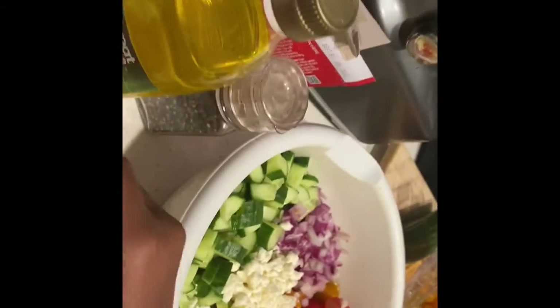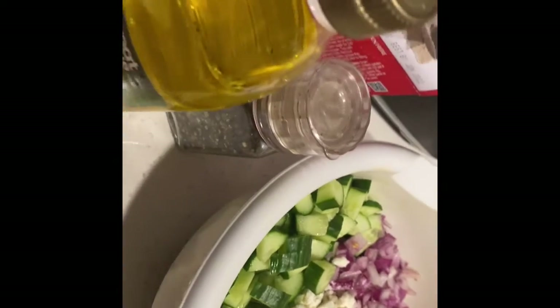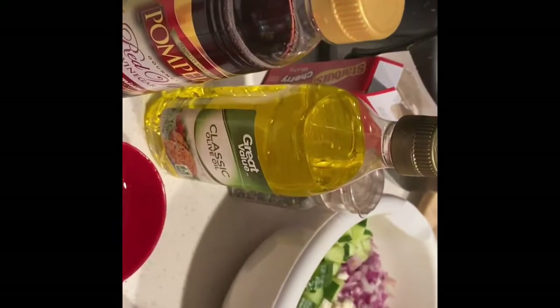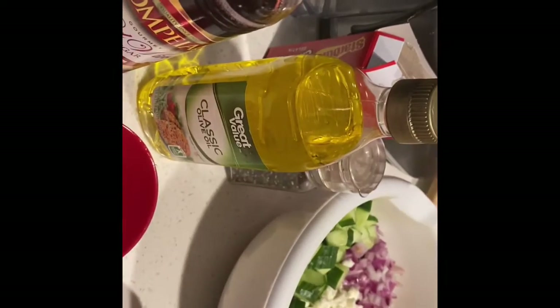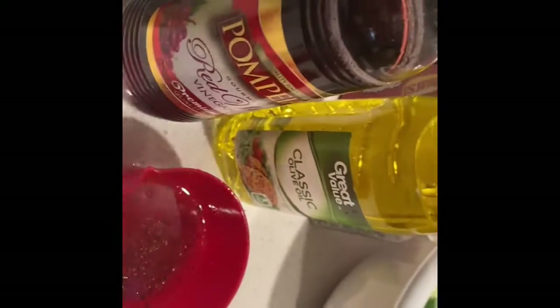This is so simple to make, guys. I just love all the colors. I usually get the low-fat feta but they didn't have it, so I have the regular one. Once it's ready, let's taste it first. It still tastes like a lot of vinegar — add a little bit more lemon. I can still taste the red wine vinegar, so a little more pepper too. It just needs a bit more flavor.